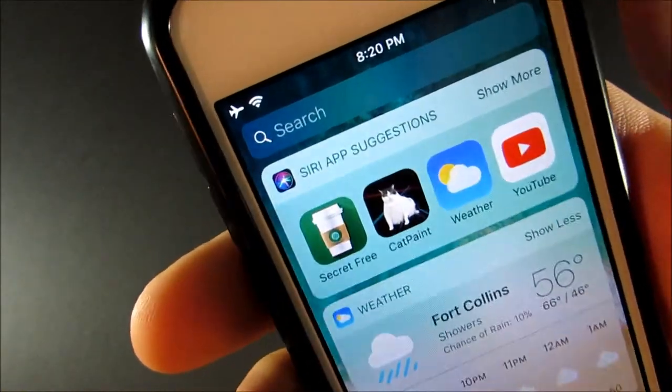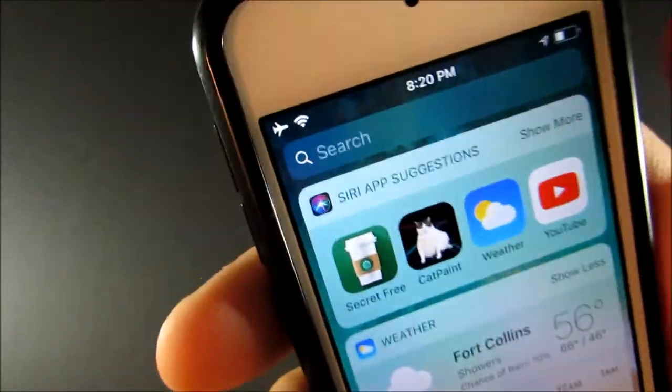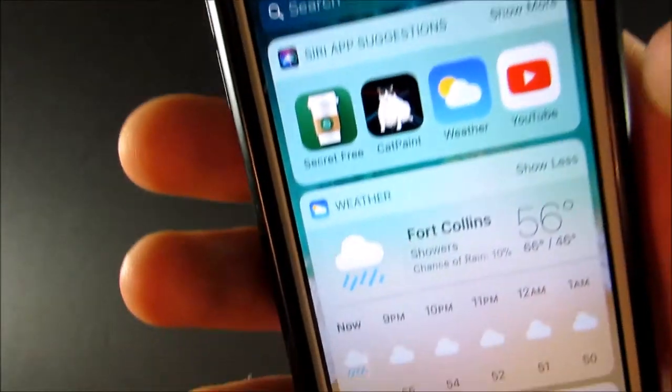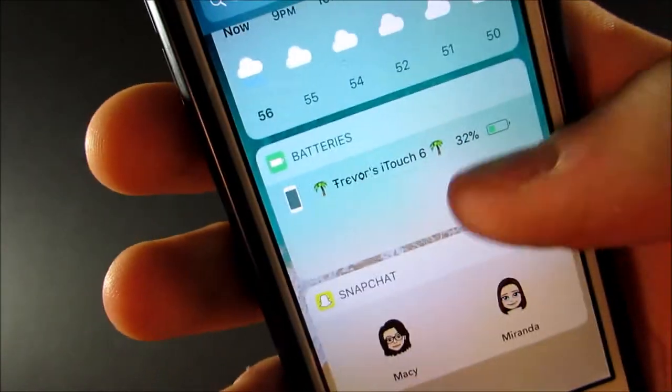Next I'll show you the widgets page. I have my Siri app suggestions up top, my weather, my batteries, and Snapchat.